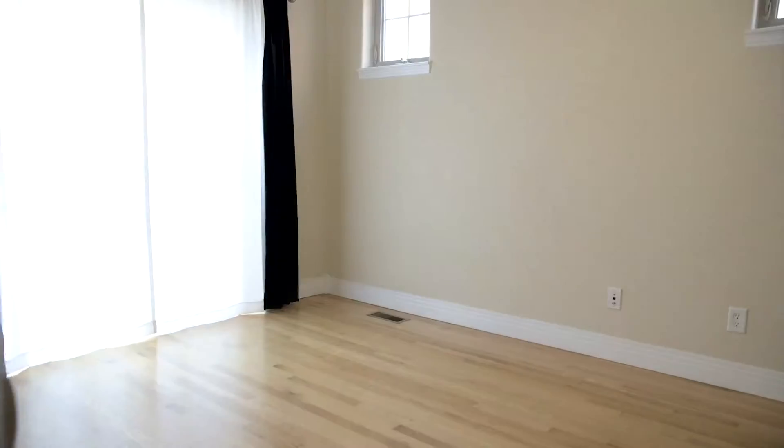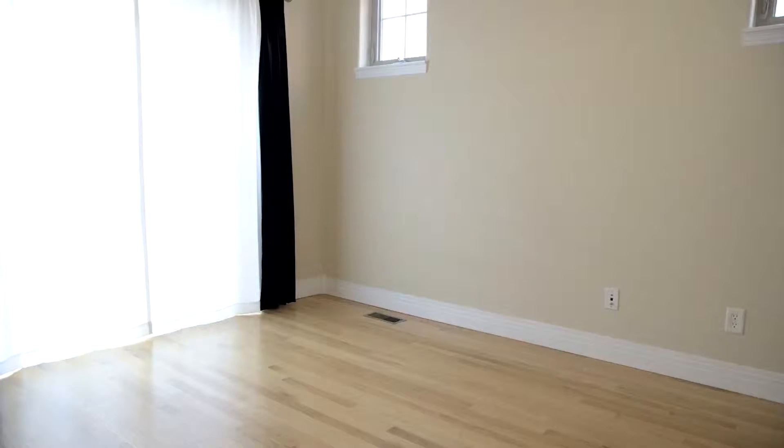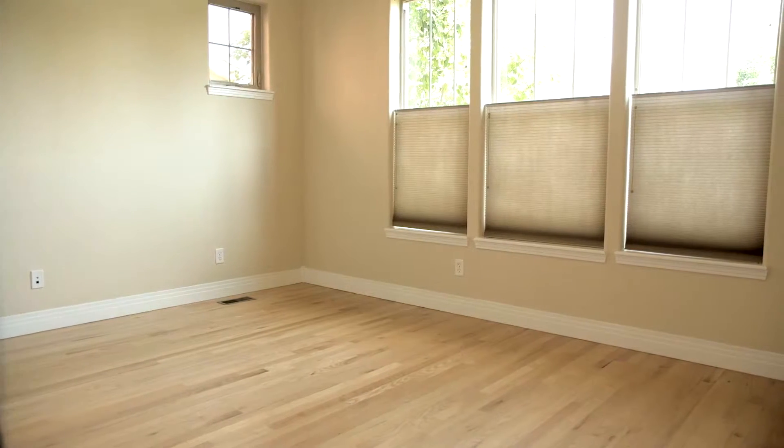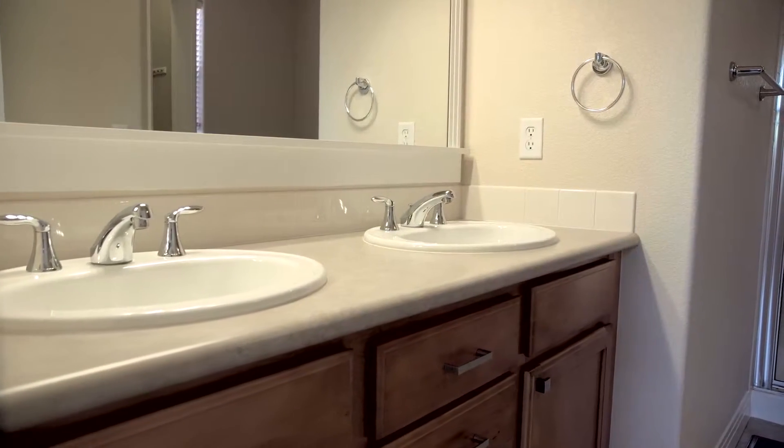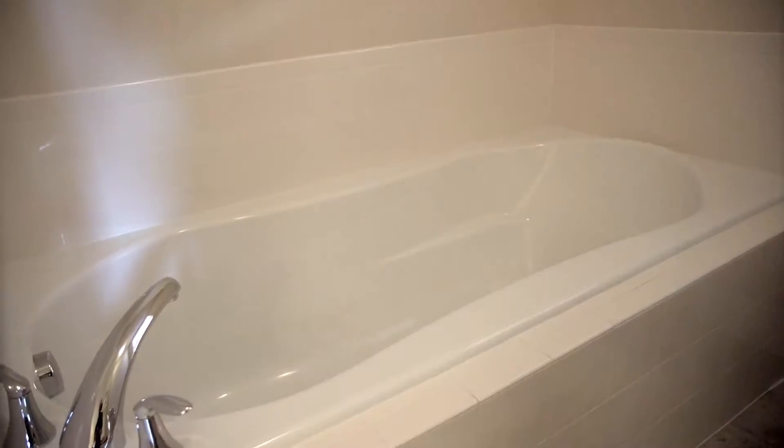There are two bedrooms on this level, including this master bedroom with specialty blinds that let you be as private or as sociable as you like. The master bath is a gem with a deep soaking tub and stand-alone shower.